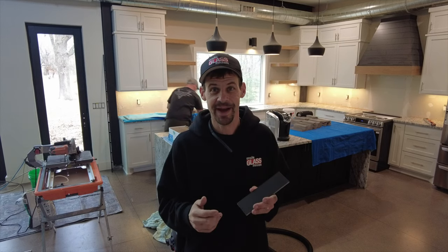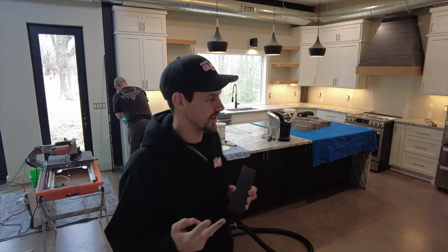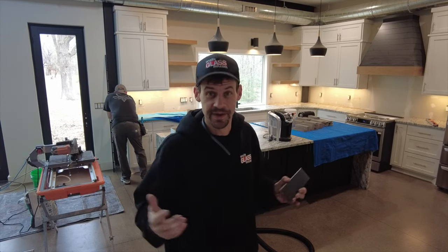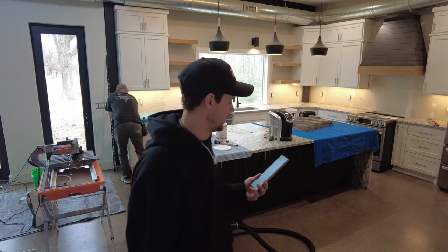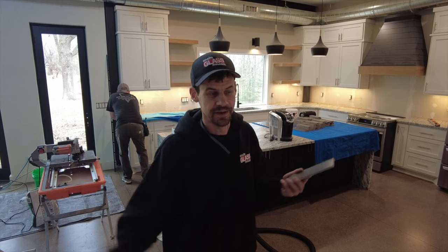Alright guys, we got Shawn back — he's here for round two for the kitchen tile. We're very excited to see what this is going to look like. We were very confident this is going to be much better than the first tile, and Shawn gets to show off his skills again. What better way to do it than to do it twice?